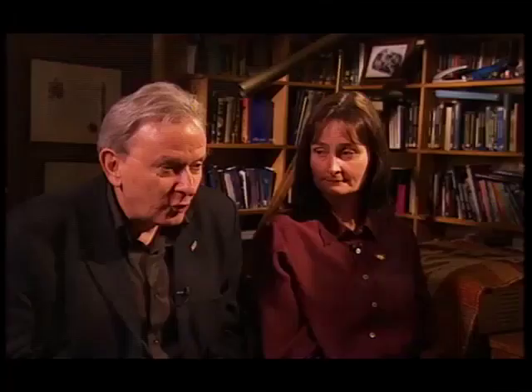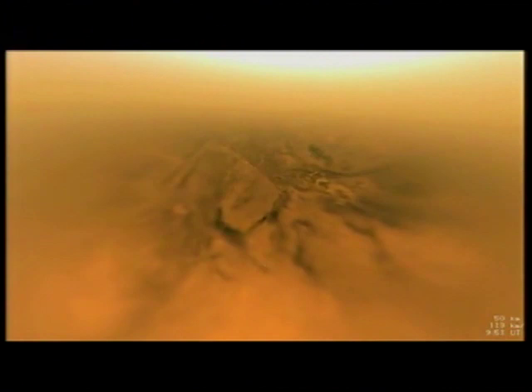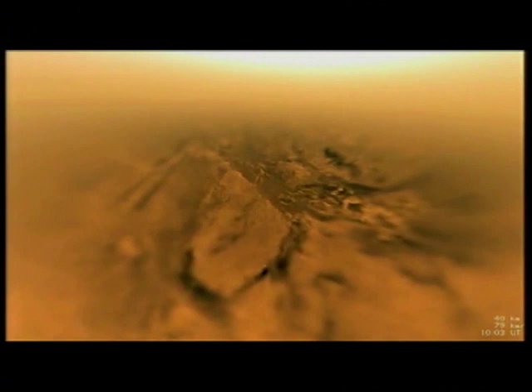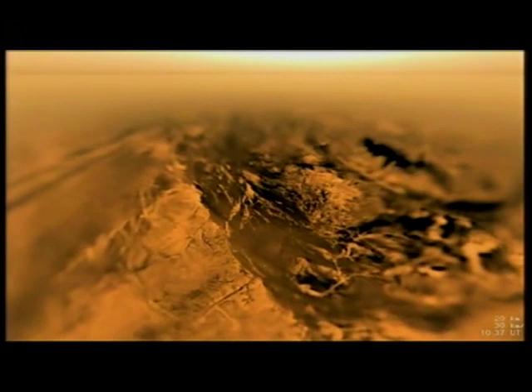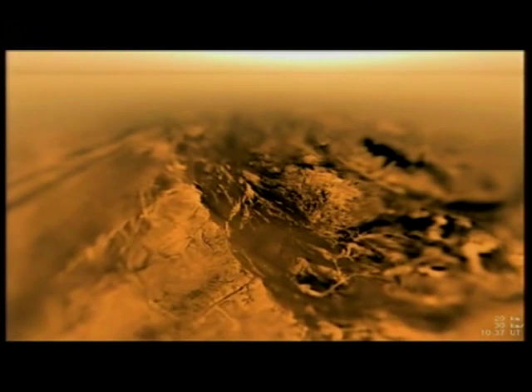Huygens was released by the Cassini spacecraft on Christmas Day 2004. Twenty-two days later, it landed gently on the surface of Titan. We can see here a little movie put together with the images taken during the descent — we're seeing a glimpse of the surface through the clouds, moving down, floating down under the parachute. We're seeing light and dark areas: the light areas we think are icy hills, the dark areas are lower regions, perhaps covered with an organic goo that's been falling from the atmosphere, washed off the hills by river systems and drainage channels, really very similar to those we see on Earth.